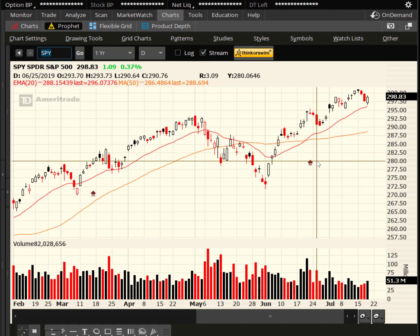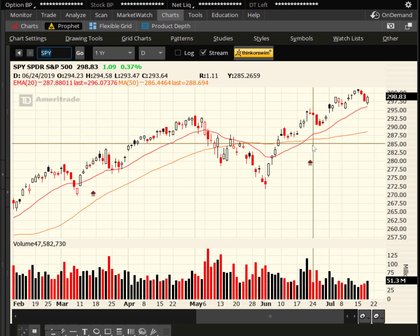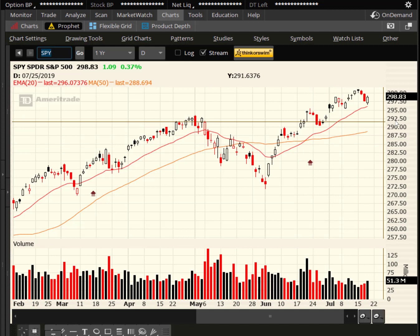The SPY finished up 0.37%, and the other indexes as well were flat to up. We're still above the 20-day EMA in red, so bulls get the edge.